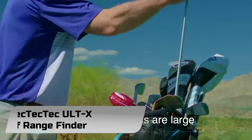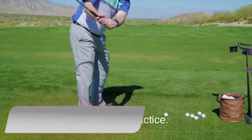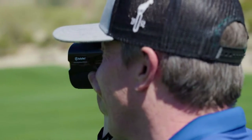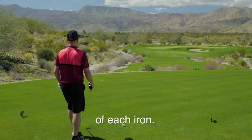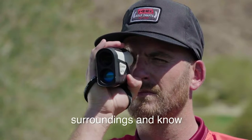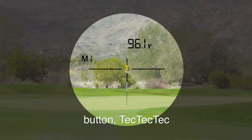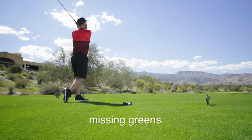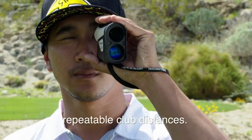Number 1: TecTecTec ULT-X Golf Rangefinder. Not all rangefinders can withstand unannounced weather conditions, which may end up putting a player at a disadvantage. The TecTecTec ULT-X Laser Golf Rangefinder performs phenomenally in rainy, windy, and foggy conditions, providing the unhindered advantage every player desires. With edge-cutting technology, they have developed this high-end device that accurately measures long distances.